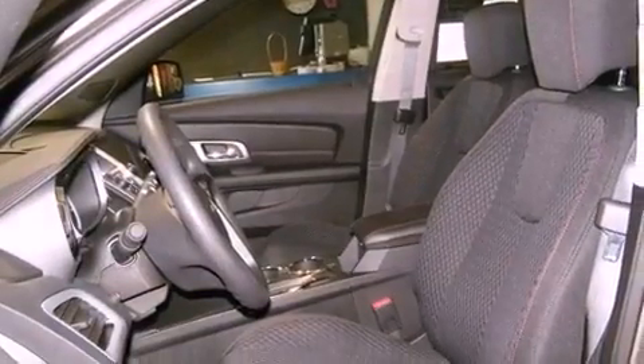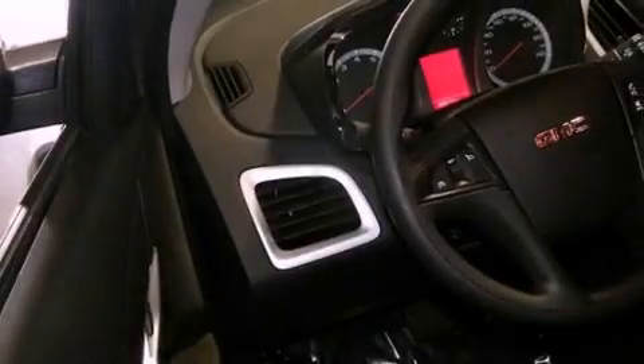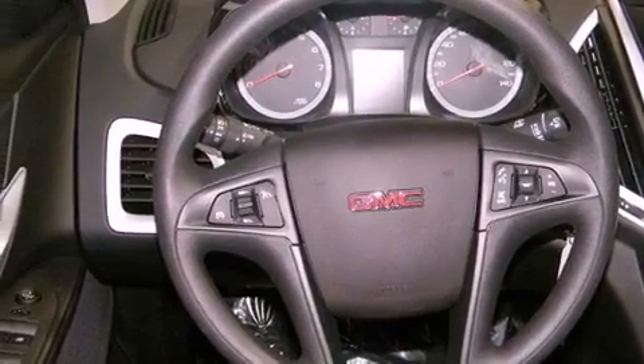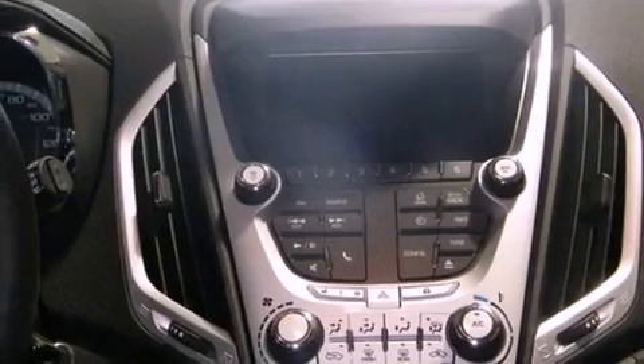Its top features include air conditioning, cruise control, heated side view mirrors, skid plates, variable valve timing, a rear spoiler, front fog lights, traction control, external temperature display, and the parking camera will display what's behind you as you back out of the driveway or into the perfect parallel parking spot.